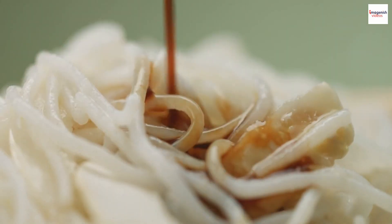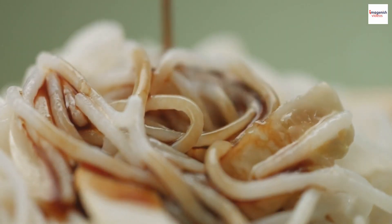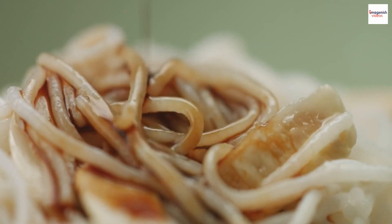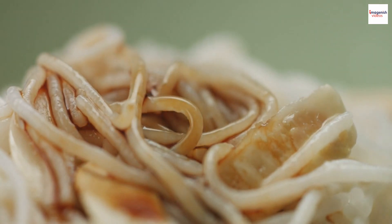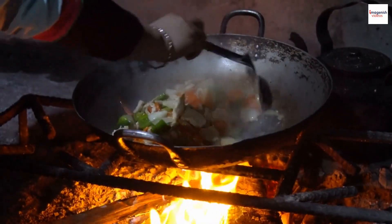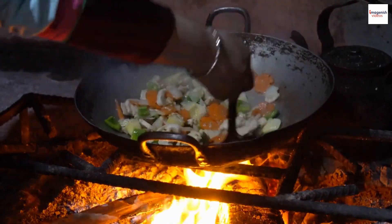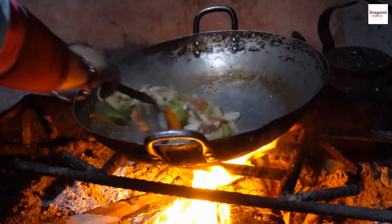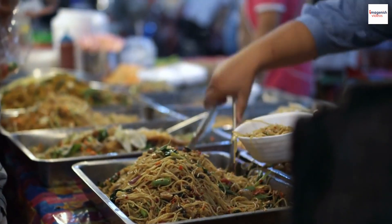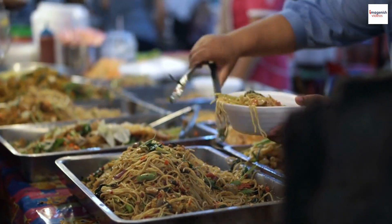The name PAD CEU translates to 'fried soy sauce' in Thai, which aptly describes the cooking method and key ingredient used in the dish. It's believed that PAD CEU originated in central Thailand and was influenced by Chinese cuisine, especially the popular Chinese stir-fry dishes. Over the years, it has become an iconic Thai comfort food loved by locals and travelers alike.